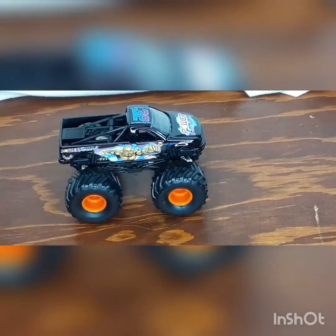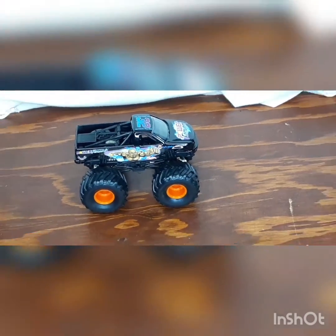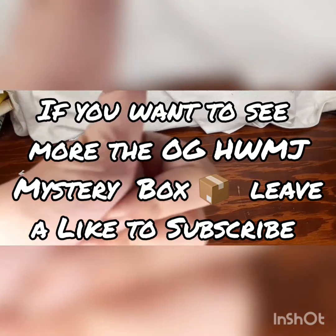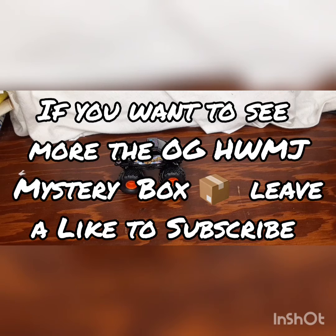So what do you guys think of the Power Forward unboxing review? Make sure you leave a like, subscribe, and leave a comment on how you feel about this. This is Aaron, signing off — see you next time!